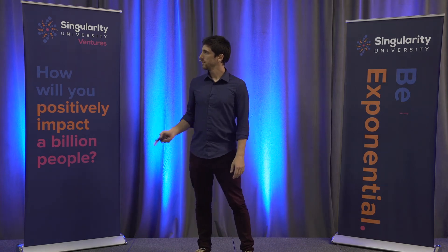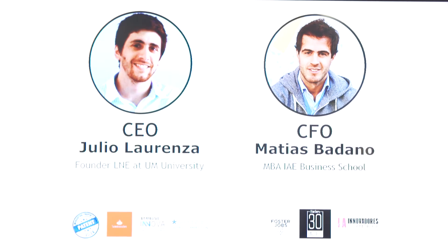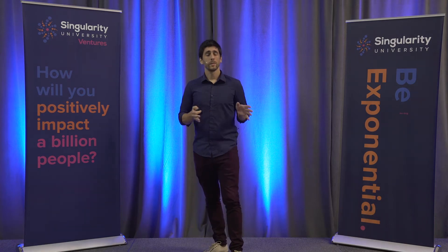We have a strong team. Matthias has a huge background in business and was recognized in Forbes Under 30. I have more than 13 years of experience working in research and development, using nanotechnology in pharmaceutical companies to fight cancer.